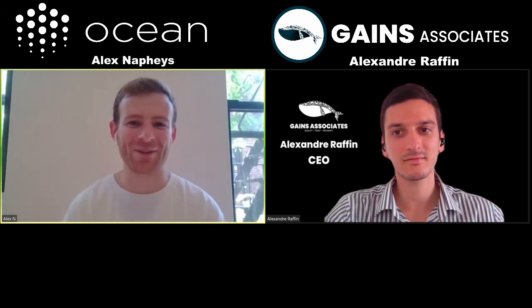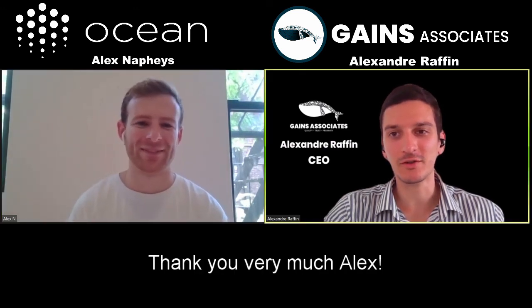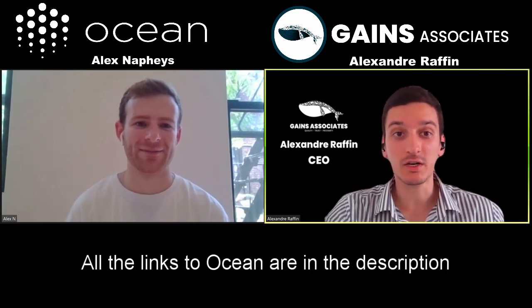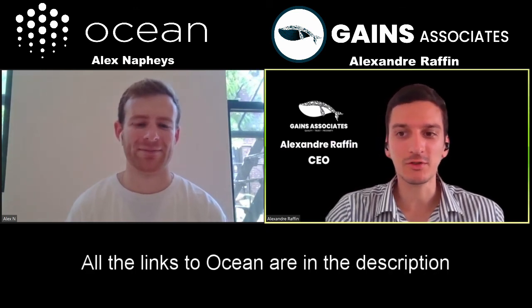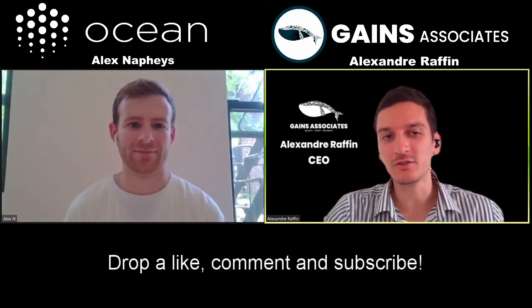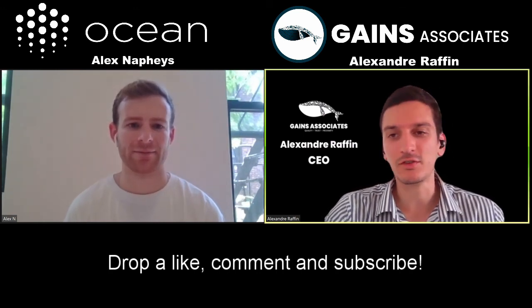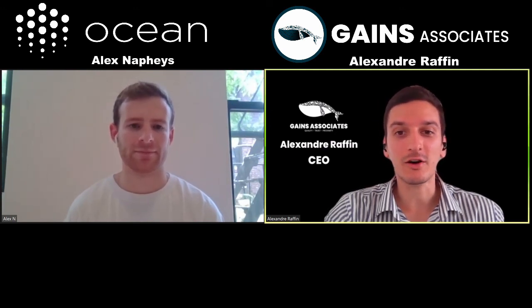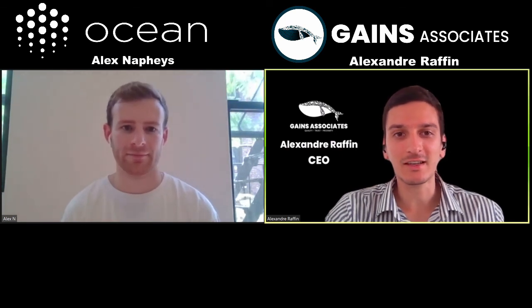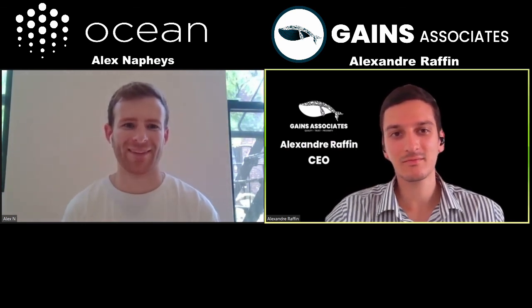Thank you Alex for your enthusiasm — it was a great energy. All the links will be in the description for anyone who wants to check it out. Drop a like, feel free to write a comment or ask Alex a question, share your thoughts on this interview, and subscribe for more awesome interviews in the crypto and Web3 ecosystem. Thanks again, Alex — see you soon.